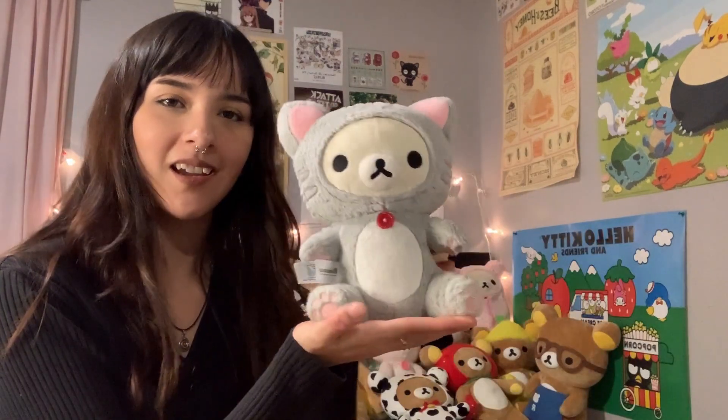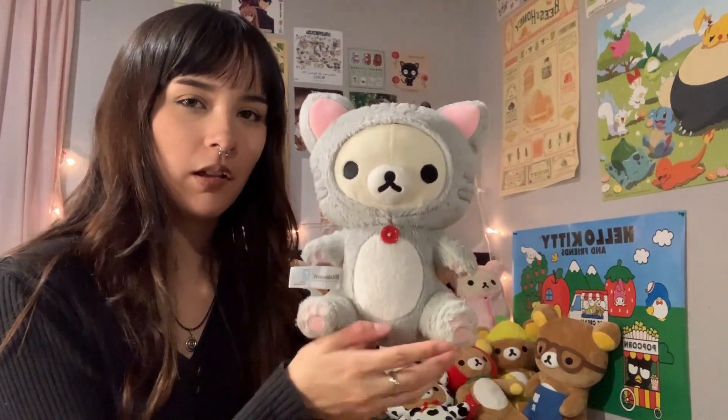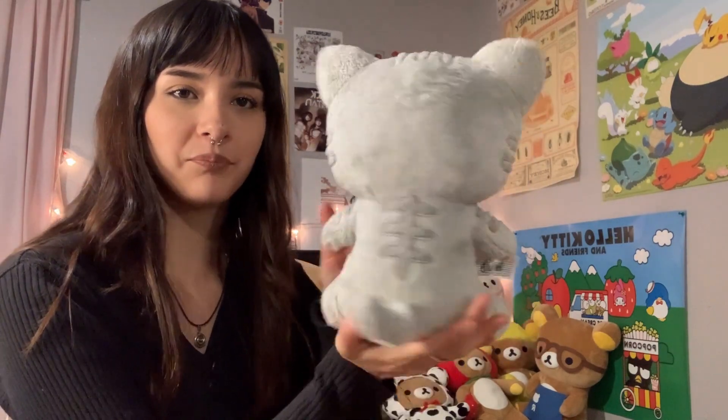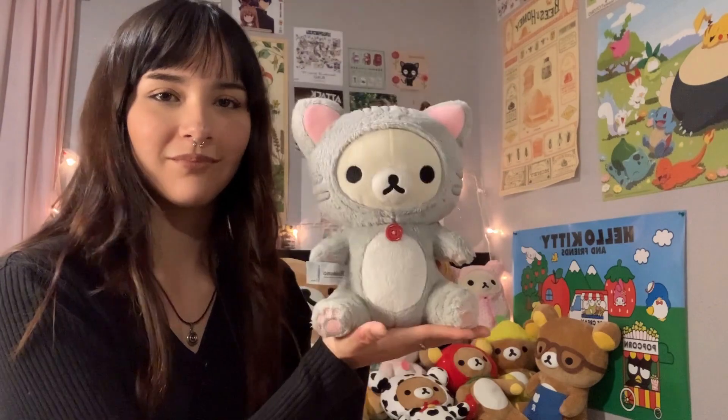I got this guy — I want to say this was for my boyfriend but I'm not completely sure. Look how cute it is — it's a little gray cool Rilakkuma cat. Very cute.